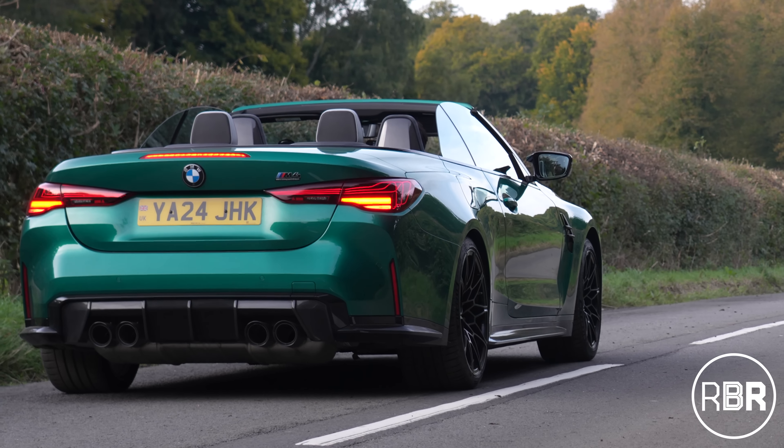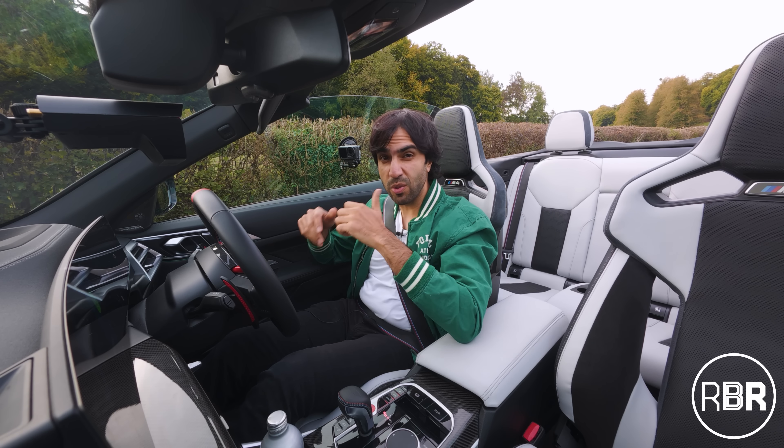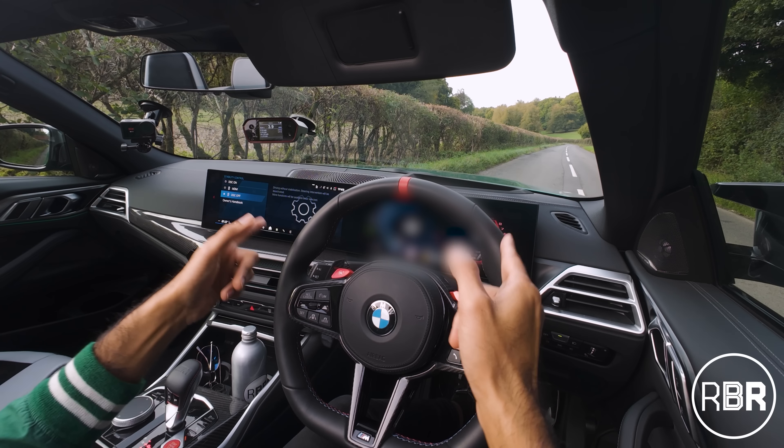I did not intend for this video to start this way, but the performance results that this M4 Convertible LCI have shown me have shaken me to my core. Watch this.